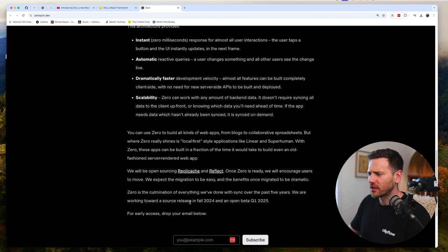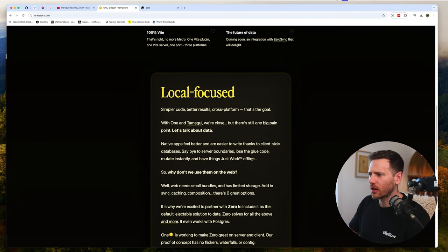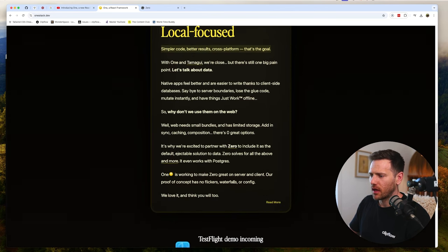This is really cool but it's releasing as open beta fall 2024, with the next phase in Q1 2025 - so it's not available right now. The goal with One and Tamagui is local-first, simpler code, better results, cross-platform. The one big remaining pain point is data, and that's where Zero comes in.